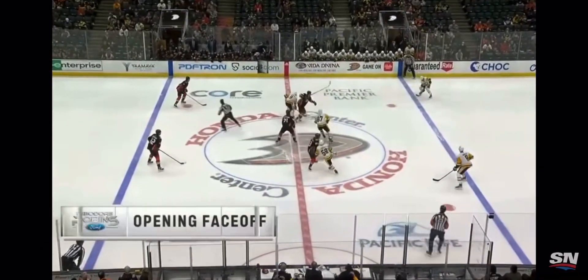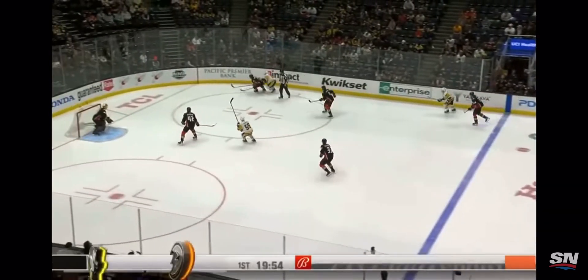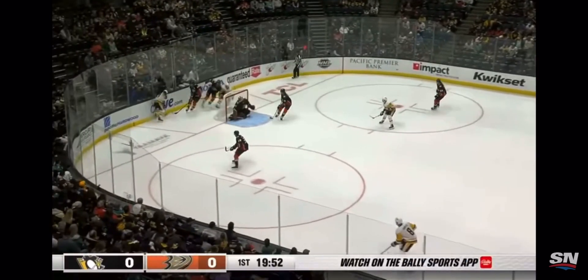Tonight's opening faceoff brought to you by Theodore Robbins Ford. We are underway. The Pens in their road whites with black numbers. The Ducks in their home blacks with white numbers and orange trim.